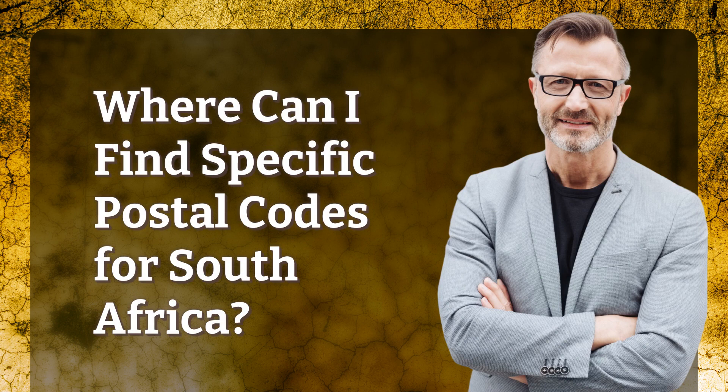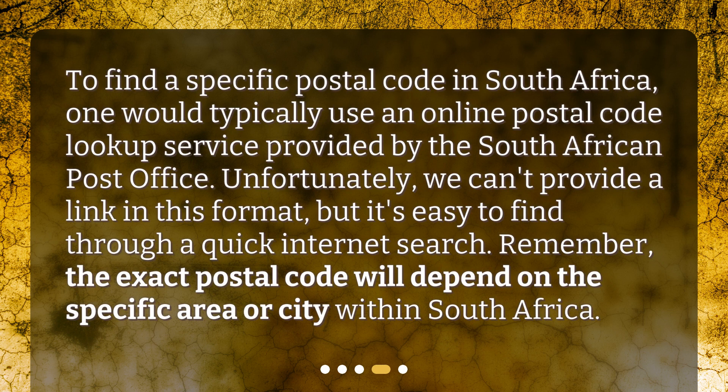Where can I find specific postal codes for South Africa? To find a specific postal code in South Africa, one would typically use an online postal code lookup service provided by the South African Post Office. Unfortunately, we can't provide a link in this format, but it's easy to find through a quick internet search. Remember, the exact postal code will depend on the specific area or city within South Africa.